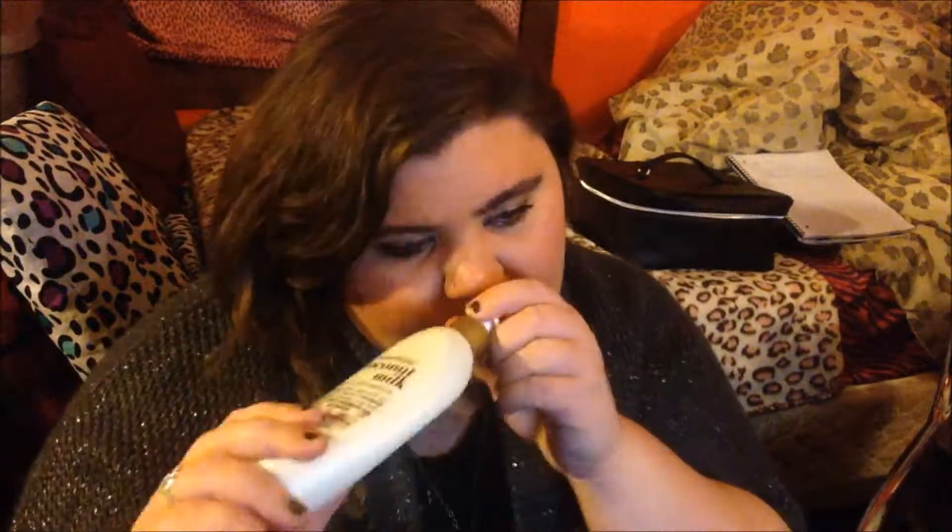Another thing I use when I'm not using the gel is this Nourishing Coconut Milk Split Ends Mender from Organics. This stuff is awesome — I put it on my roots after I get out of the shower. It smells coconutty but a different kind of coconut. It works really well and it's kind of like a leave-in conditioner.